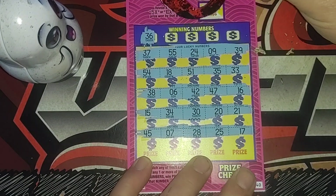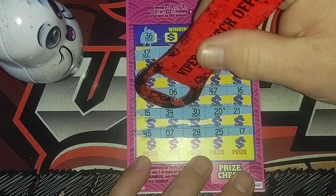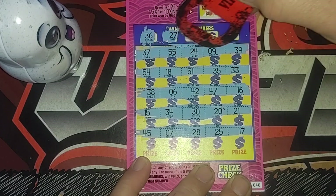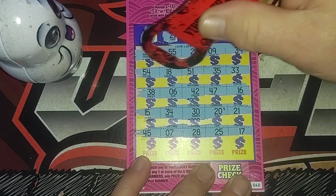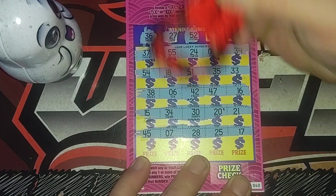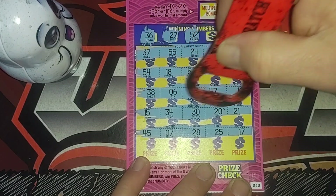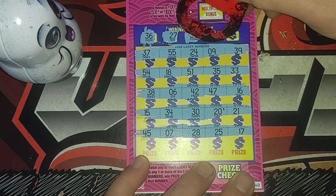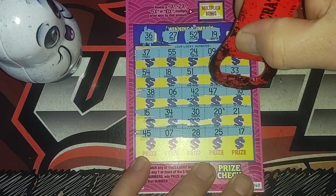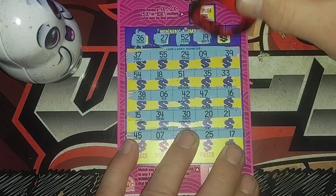Looking for a 36 — we got a 37, 38, 30, 34. No 36. First time playing these tickets, so hopefully we can find something good. 27, 28. Got 55, looking for 52. Got 51, 54 — no 52. Got 18, 16, 15 — no 19. Last number on this ticket.